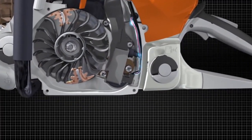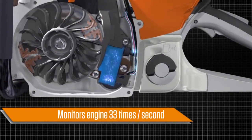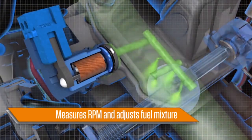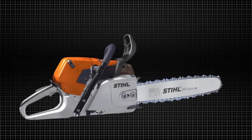Once started, the Steel Emtronic microprocessor monitors engine performance 33 times each second, measuring RPMs and adjusting the fuel mixture accordingly. In addition to superior performance, you can expect more cost savings as less fuel is used when it's not needed.